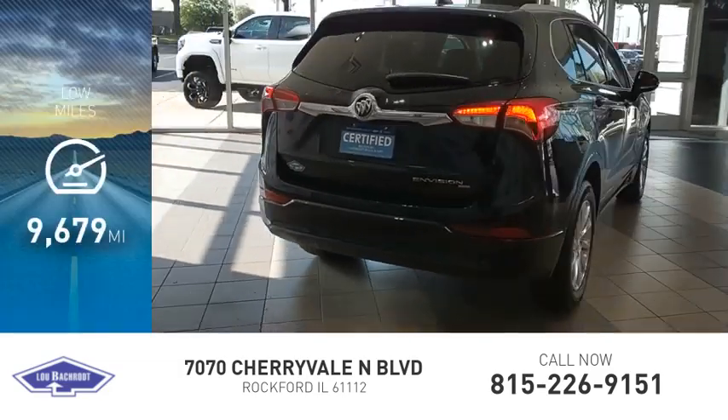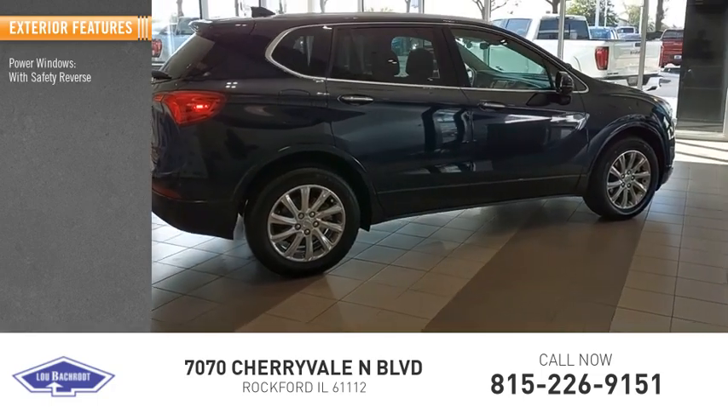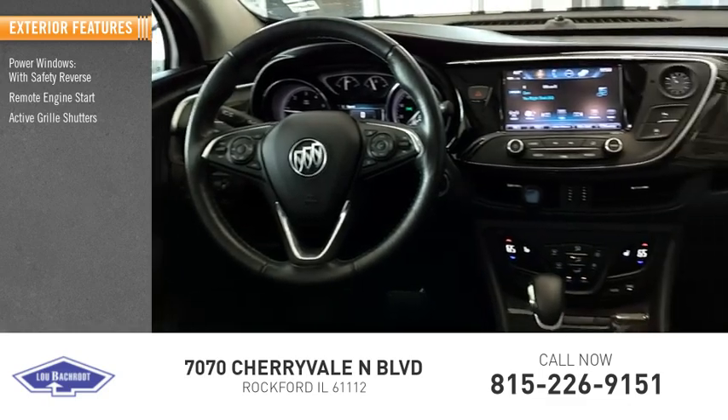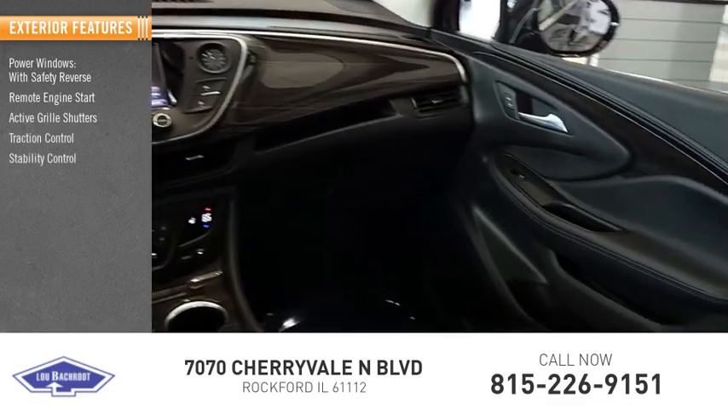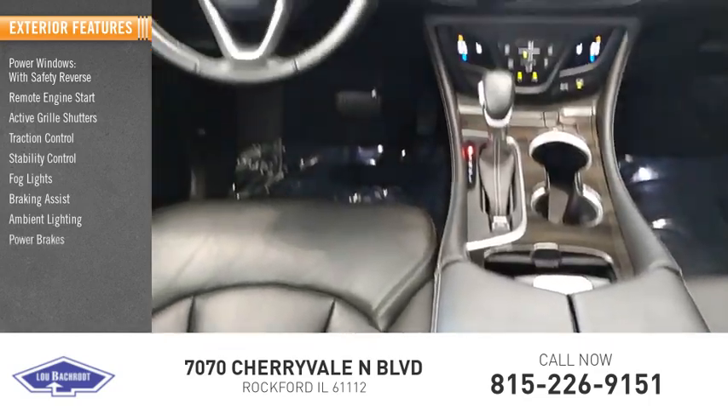This vehicle has less than 10,000 miles. Some of its great options include power windows with safety reverse, remote engine start, active grill shutters, traction control, stability control, fog lights, braking assist, ambient lighting, and power brakes.